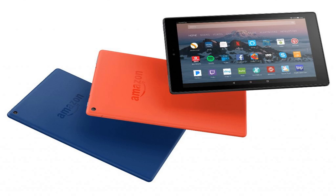Screen sharing means an Amazon expert can guide you remotely through any feature on your screen, available 24/7, 365 days a year for free.